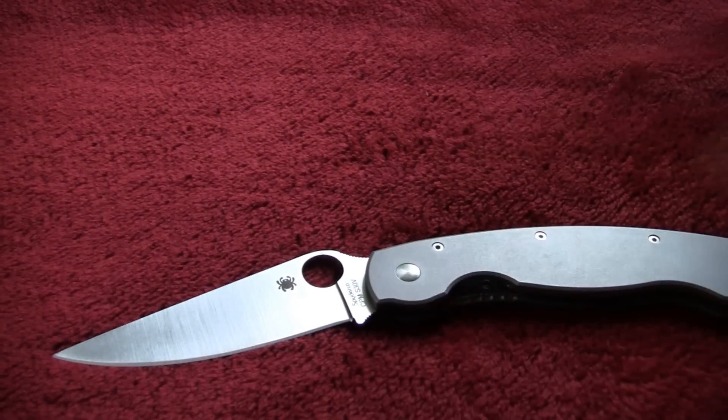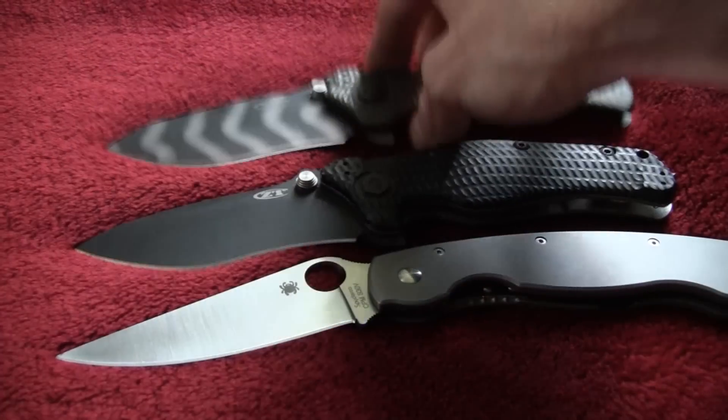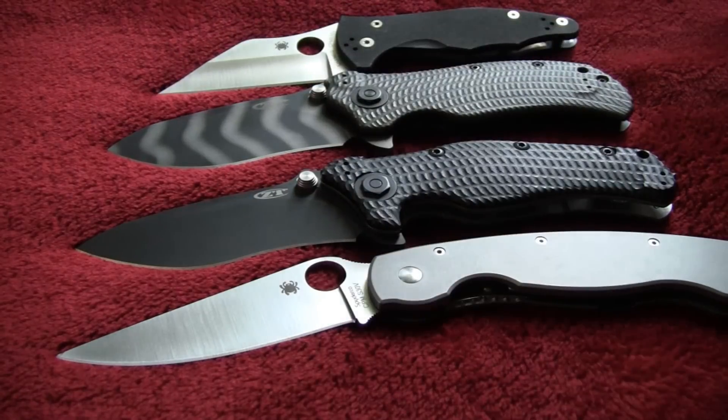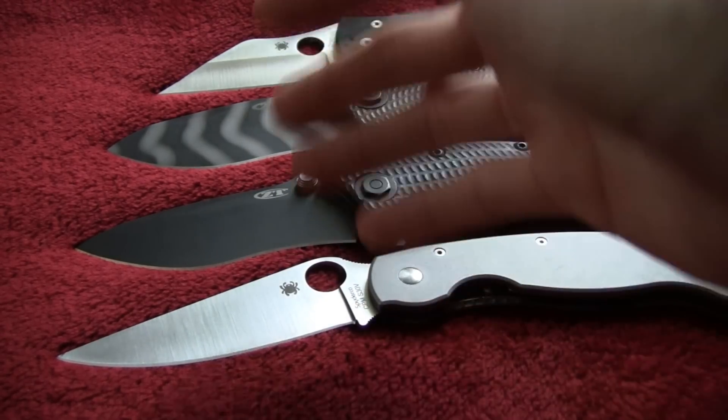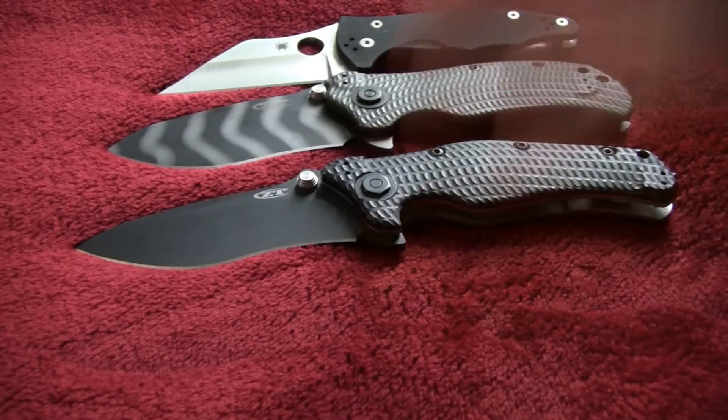Hey hey hey people, what is up! Welcome to the 2012 Exacto blowout sale - we're blowing down the doors, blowing out prices. We have a Titanium Military, a ZT-0200, a ZT-0301, and a Yojimbo - but I'm not selling those. Much like my wife, these beautiful creatures right here have spoiled me to everything else, so because I got these, I got to sell pretty much everything else I own.